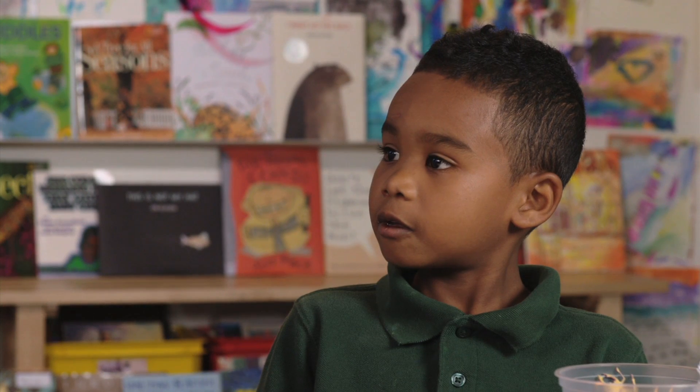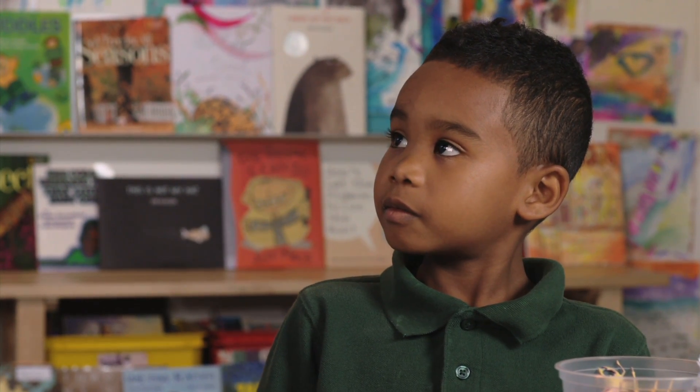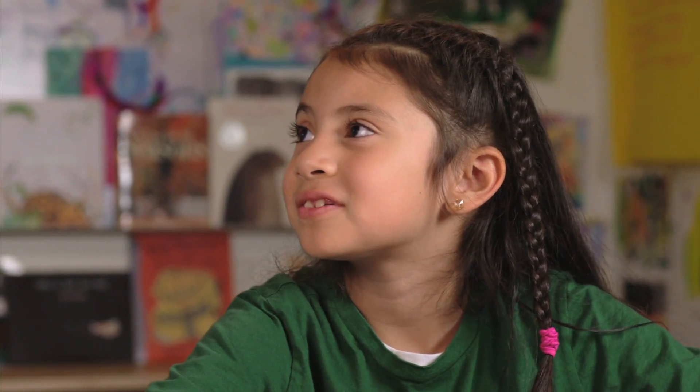Real math? Already? You may still be trying to figure out how your baby became a kindergartener so quickly, but this year, that baby is busy learning to add and subtract numbers between 1 and 5 in their head. This takes practice, so at first, they'll probably sound a little hesitant or uncertain.